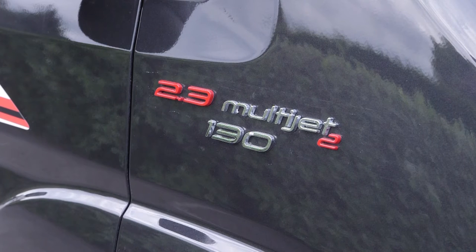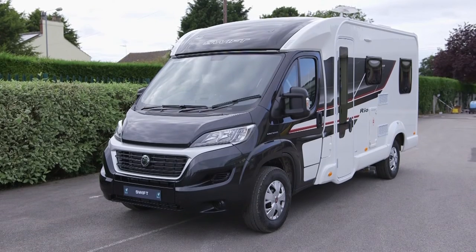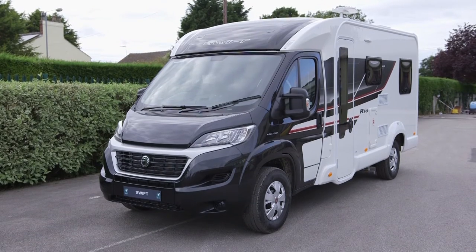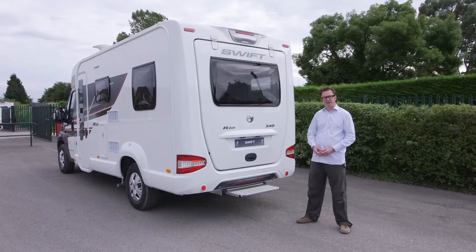Rio's USP is that it's scarcely wider than the cab on which it's based, and this 340 model at 6.4 metres long is a true compact coach-built. With this kind of form factor, the Rio is not unlike a panel van conversion — and in fact this range has been stealing sales of panel van conversions.